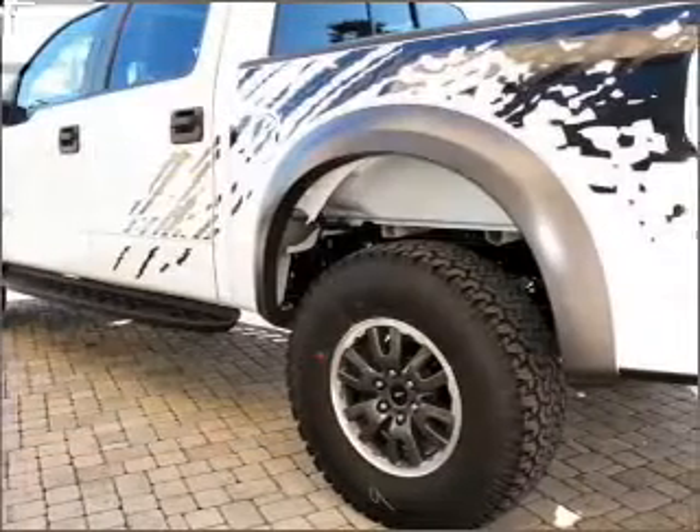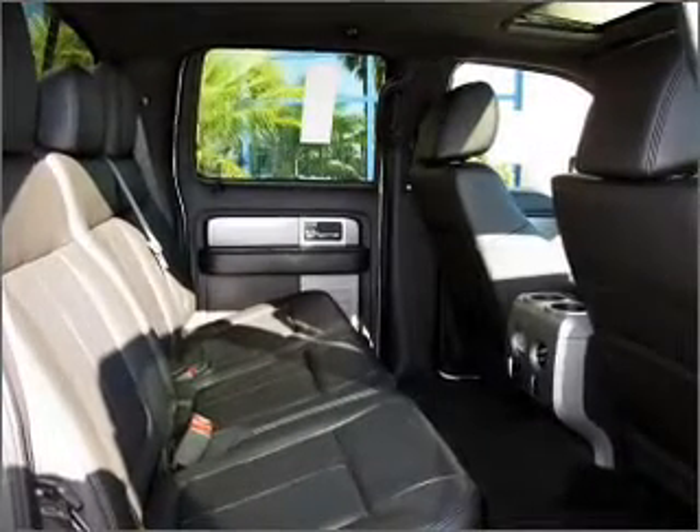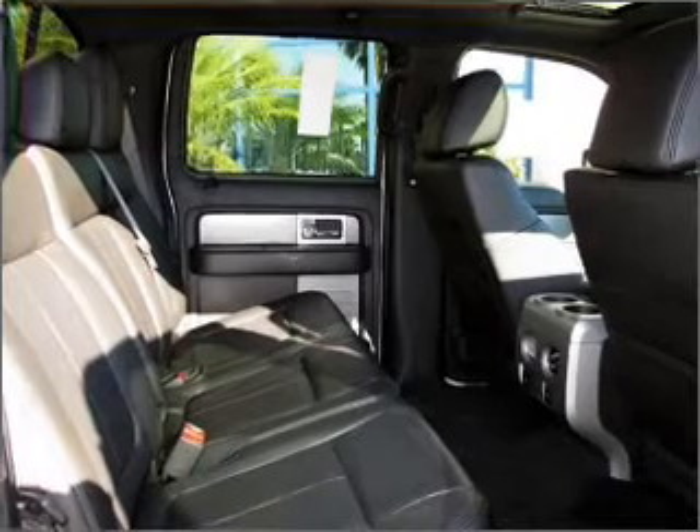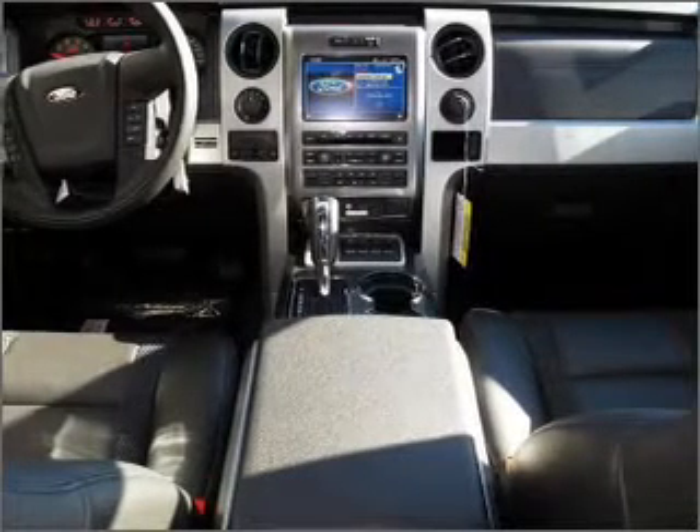power door locks, power windows, power steering, cruise control, power mirrors, and AM FM stereo with a CD player. Our website offers more information on all of our vehicles. Call us today to start test driving.